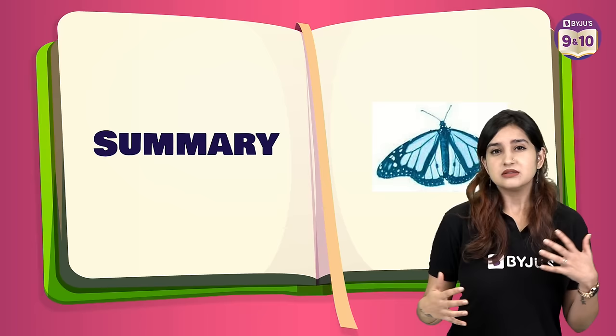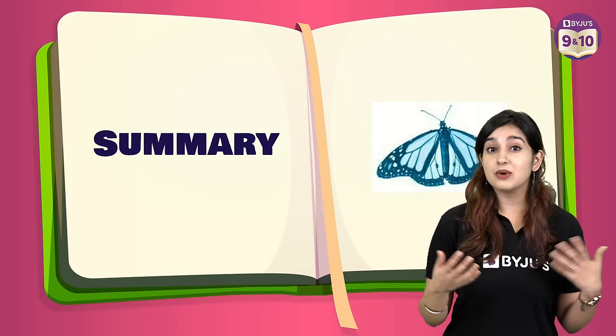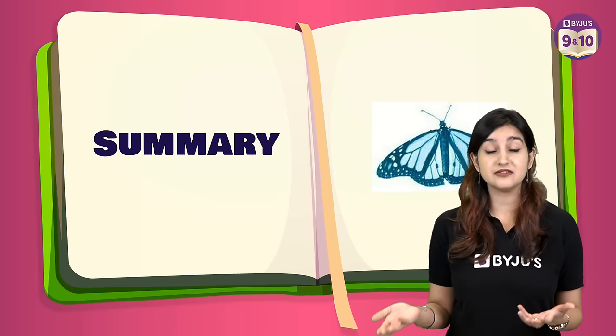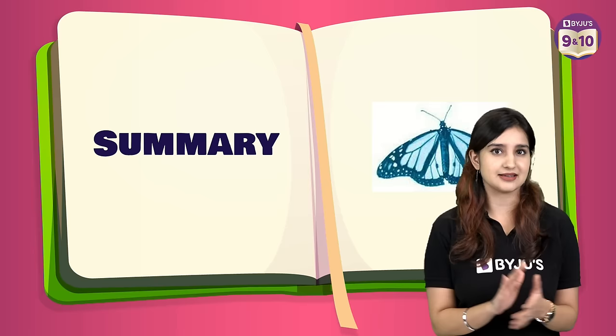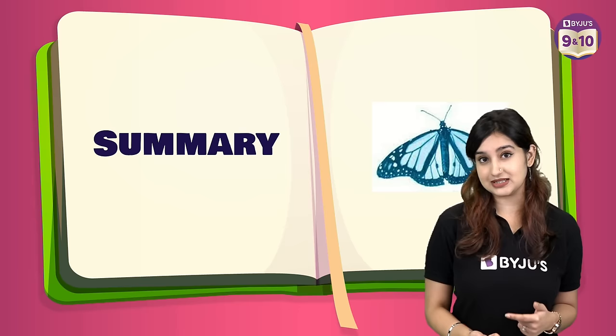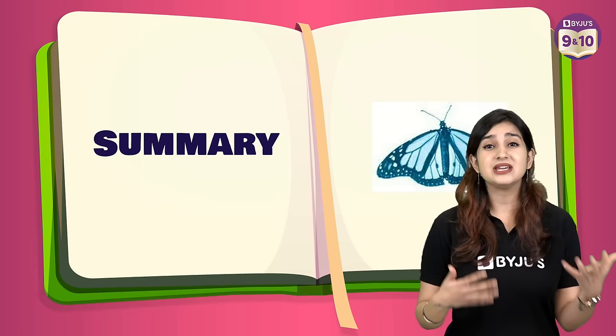This prose is about a renowned scientist Richard Ebright, who was a bright yet curious child from the early years of his life. He was very fond of collecting butterflies, and when he was in second grade he had already collected 25 species of butterflies in his hometown. His mother always encouraged him and gifted him a book named The Travels of Monarch X, which was a turning point in his life as it opened him to the world of science. It explained how monarch butterflies migrate to Central America and made him more eager to explore about the species.